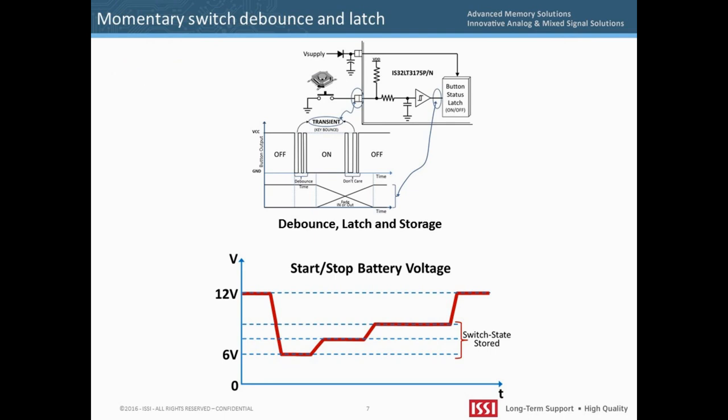The IS32LT3175 was designed as a low-cost enabler for elegant lighting in automotive, airplane, train, and commuter bus interior cabins. For cost reduction purposes, these applications typically implement a momentary contact button to turn on and off the light source. Two problems arise from this use: first, pressing the momentary button results in many signal transitions which need to be cleared; and second, the state of the on-off needs to be remembered. The IS32LT3175 resolves both of these issues by integrating a debounce circuit and a memory latch to keep track of the button operation status.